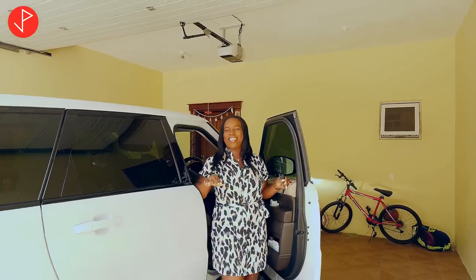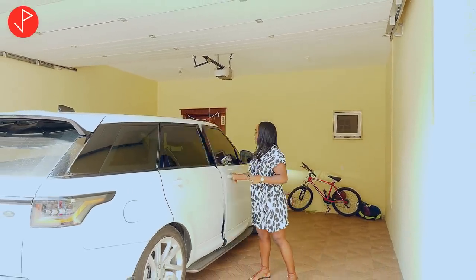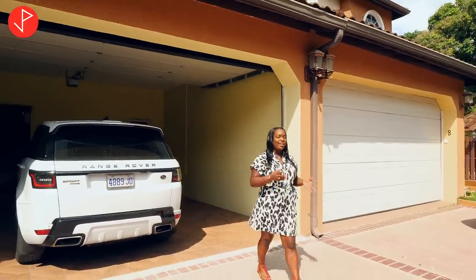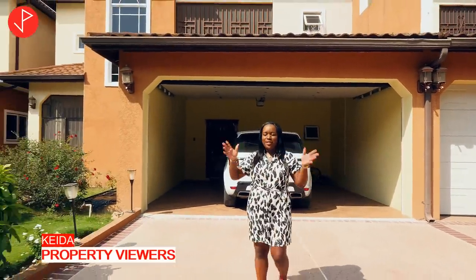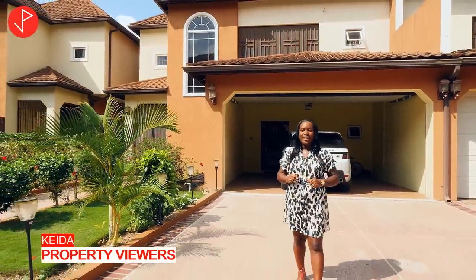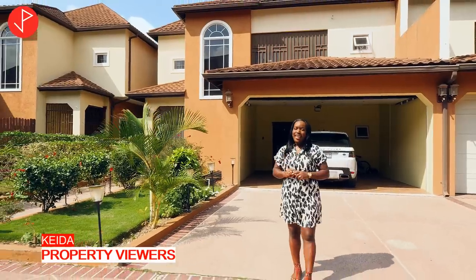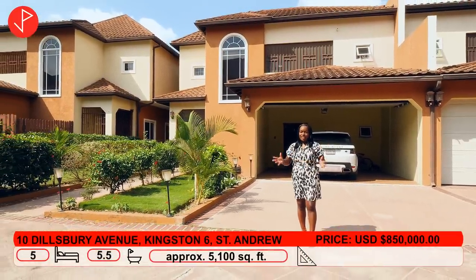Hi, property viewers. Welcome to another property tour. Today we are at Dillsbury Avenue, Kingston 6, Jamaica, and we will be looking at this absolutely gorgeous townhouse that is for sale for only 850,000 US dollars.